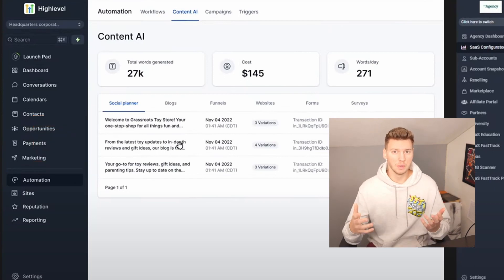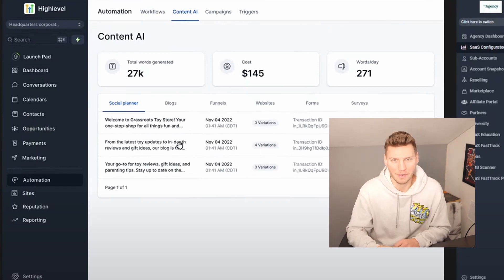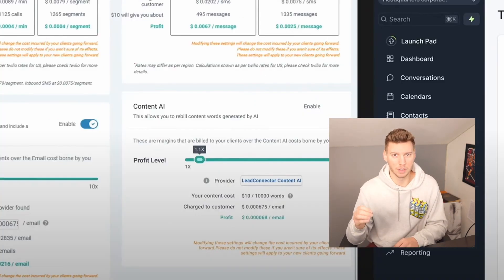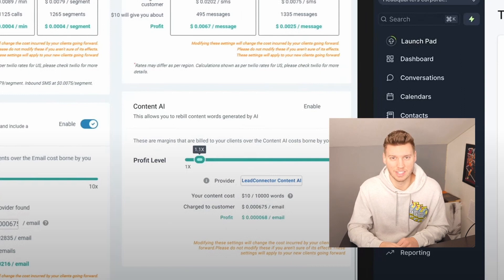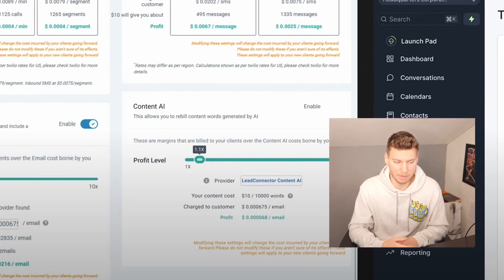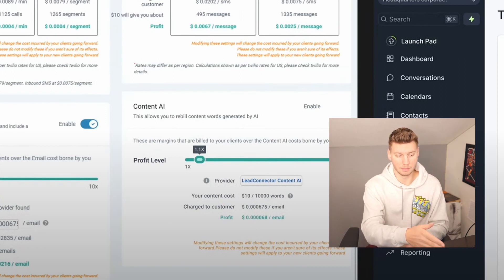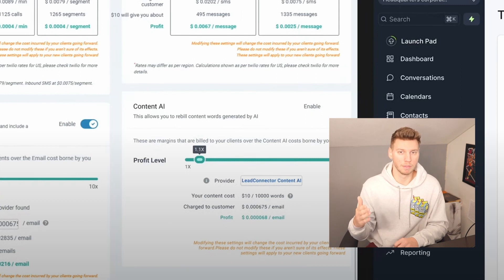At some point I'm sure you'll be able to integrate the GPT-4 API into High Level and have things fully automated with a really impressive level of AI intelligence — that will be the ultimate level of automation. What's really cool is you can actually make money back on the AI content generator. You can see the profit is $0.0068 per email, and you could turn that multiplier up if you really want to and actually get paid more for each email you send out.